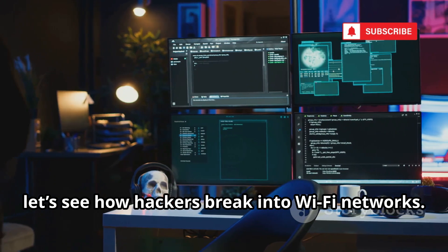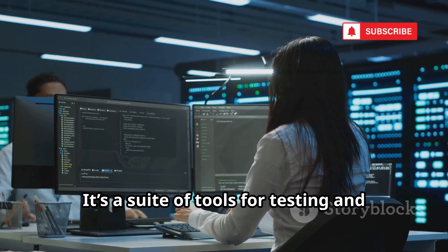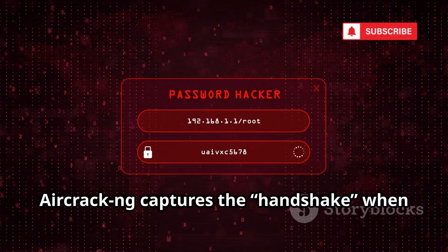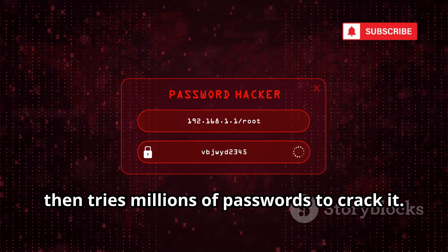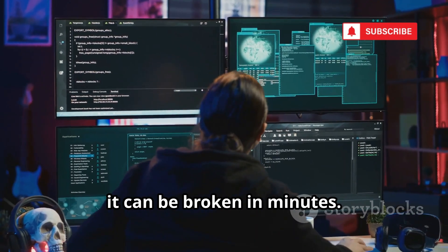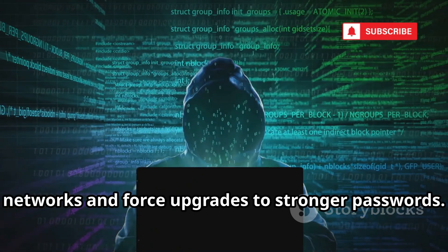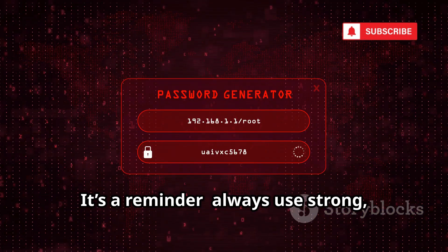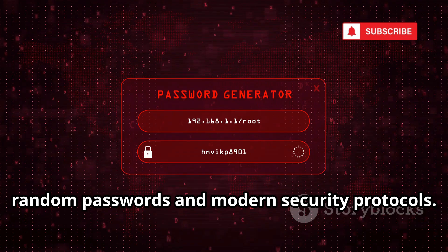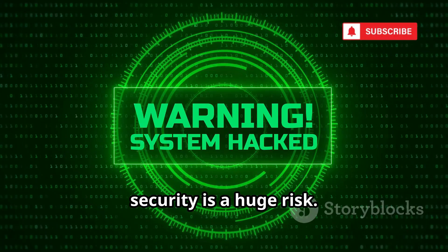Now let's see how hackers break into Wi-Fi networks. Number 7 is Aircrack-NG, the Wi-Fi password cracker. It's a suite of tools for testing and breaking wireless security. Aircrack-NG captures the handshake when a device connects to Wi-Fi, then tries millions of passwords to crack it. If your Wi-Fi password is weak, it can be broken in minutes. Security pros use Aircrack-NG to audit networks and force upgrades to stronger passwords. But using it on networks you don't own is illegal. Always use strong random passwords and modern security protocols.